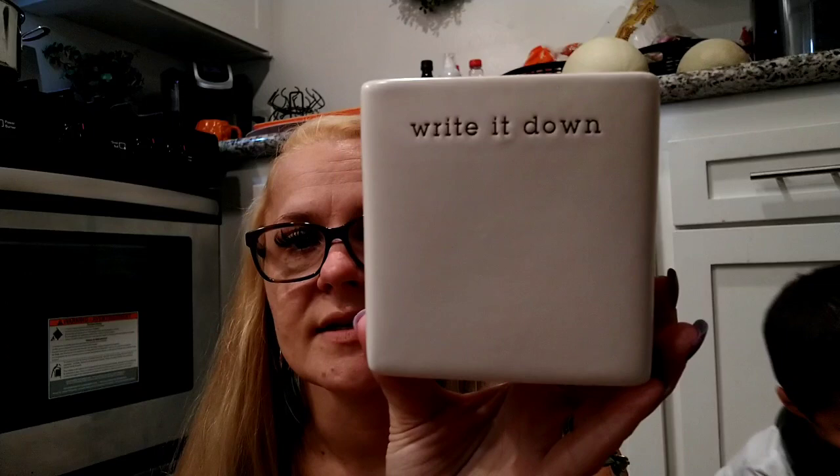I also saw this in the Target Dollar Spot teacher section and thought it was really pretty — it kind of reminds me of a Rae Dunn dupe. It was only three dollars. It's a little ceramic pencil container that says 'write it down' and I thought that was really cute. I'm going to put it right over here instead of the kids' reusable cups.